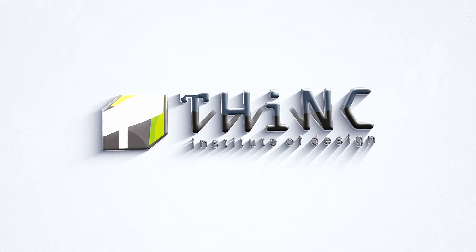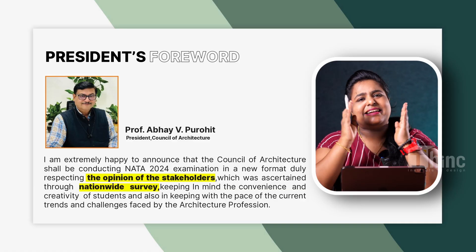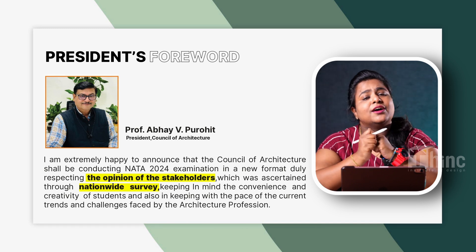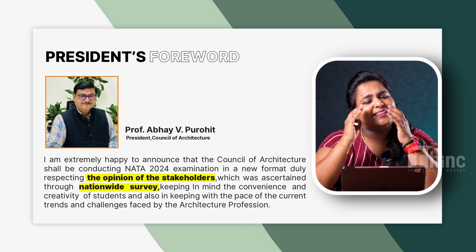Hey guys, welcome to another video. This is Ani here to present you Nata's new brochure version 1 2024. Let's look into it in detail. So after so much debate, discussion, and survey done by COA, they have brought back the drawing section. Let's see what all the new updates with the drawing section they have brought this year.